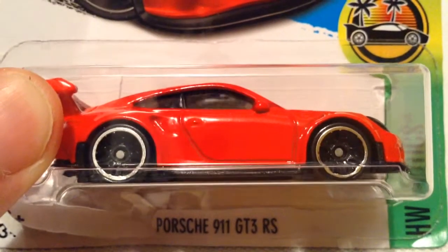Hey YouTube, it's me, Julien. Here's the Porsche 911 GT3 RS, new for 2016.